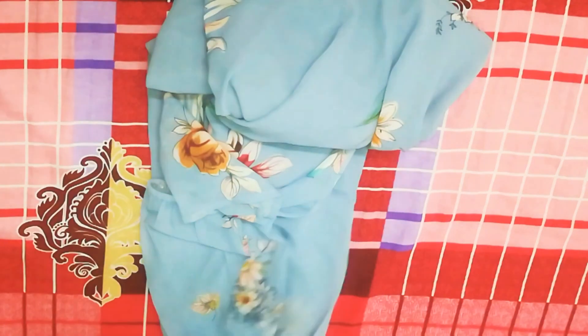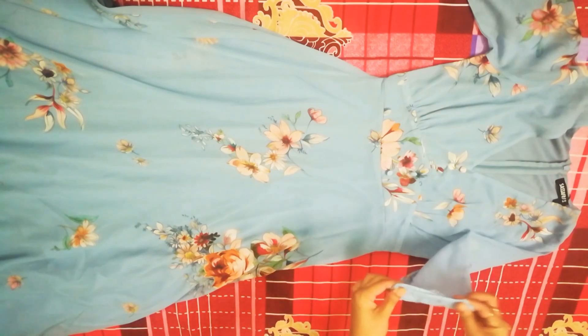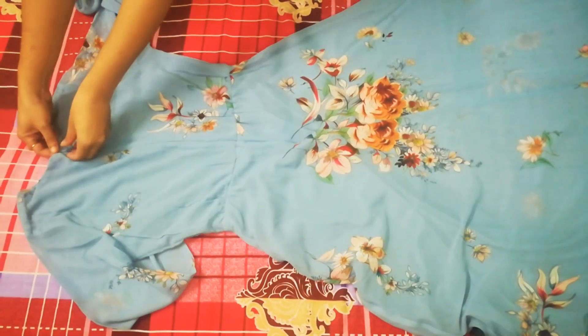This dress is blue color with a floral print. It has a cape and a 3-quarter sleeve. The fabric is not very thick, and it has a zip closure.